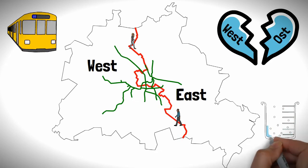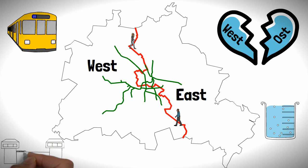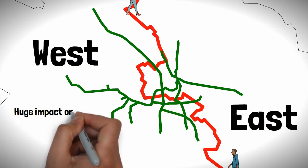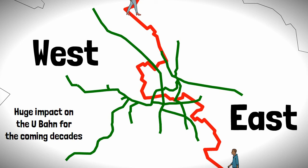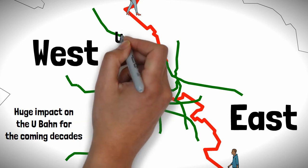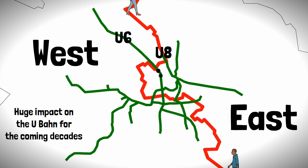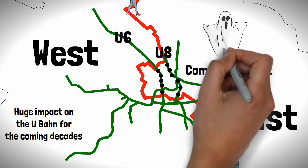However, all the tension between east and west would eventually boil over with the construction of the Berlin Wall, dividing the city once and for all. The wall had a huge impact on the U-Bahn for coming decades, as sections of primarily West Berlin lines such as the U6 and U8 passed through East Berlin. Stations located in the East Berlin portions were completely shut down — these became known as ghost stations.